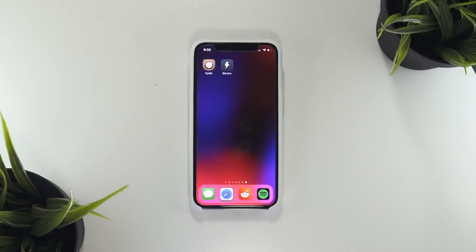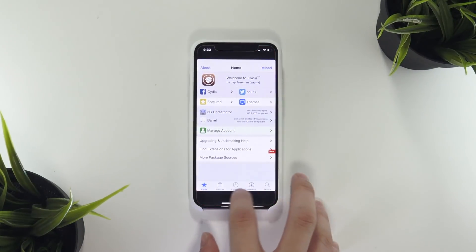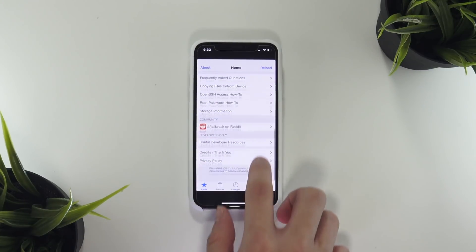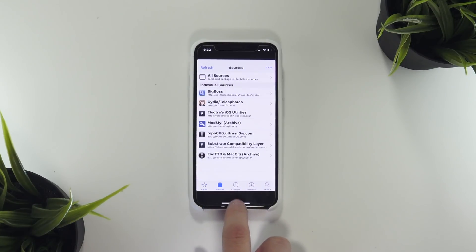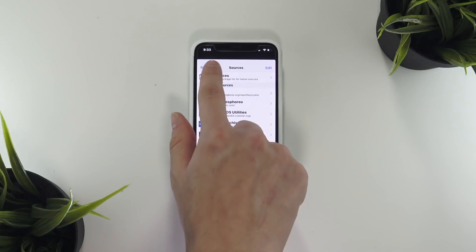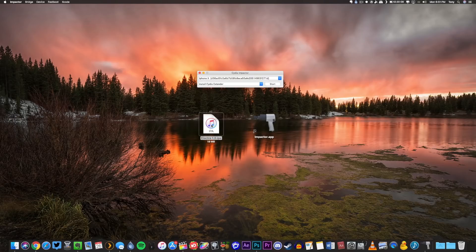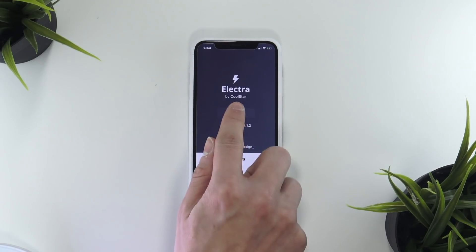With this update, I have successfully managed to install the Electra jailbreak and have it install Cydia. For a refresher, in my last video I announced that there is now a public iOS 11 jailbreak utility for all 64-bit devices running iOS 11 to 11.1.2, just like my iPhone X right here. To install it, I had you guys install the IPA file through Cydia Impactor, trust the developer's certificate, and then head back to the Electra jailbreak and click Jailbreak.